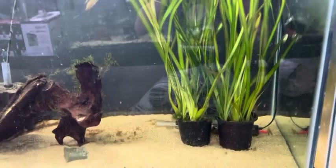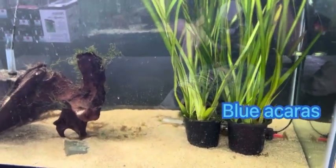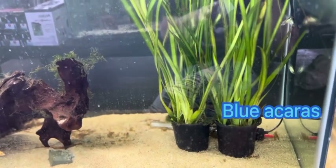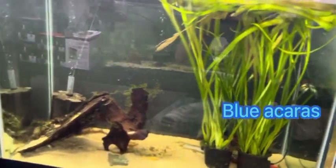Look at the size of these jungle val plants. Now I don't know if these ones specifically are for sale, but I'm sure they're gonna have some for sale. I think this was a really neat addition they added for the floor space that they have.